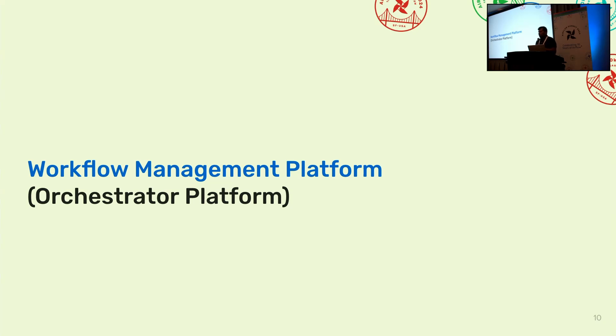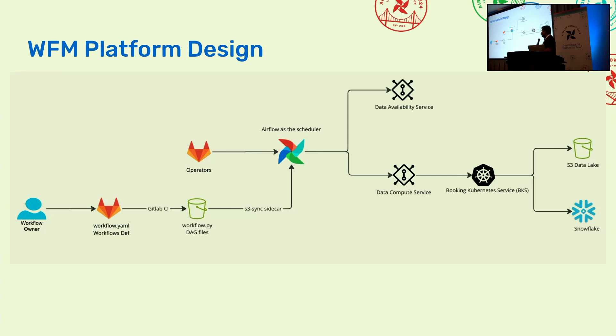I'm Madhav, a software engineer at Booking. I'm going to talk about the workflow management platform — the orchestration platform — and deep dive into it. We start with the design itself. On the left, we see a user who wants to write a workflow — we call DAGs as workflows — they define their workflow definition, and then the workflow ends up in Airflow. On the right are the integrations to internal services: the data availability service and the data compute service. Eventually it's all connected to the modernized data stores like Data Lake and Snowflake. As you can see in the design, Airflow pretty much sits at the heart of our platform.